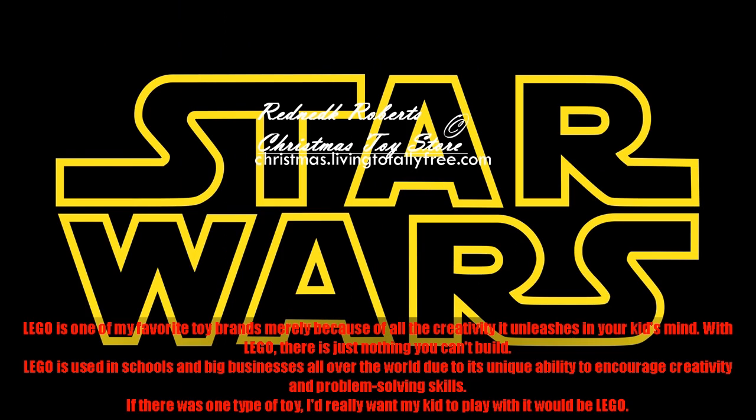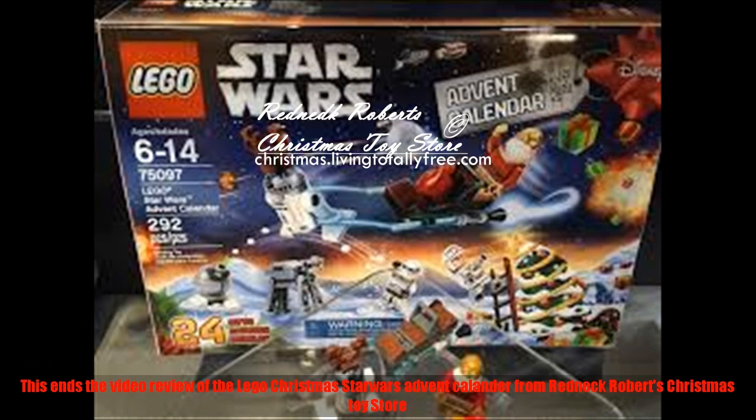Lego is one of my favorite toy brands merely because of all the creativity it unleashes in your kid's mind. With Lego, there is just nothing you can't build. Lego is used in schools and big businesses all over the world due to its unique ability to encourage creativity and problem-solving skills. If there was one type of toy I'd really want my kid to play with, it would be Lego. This ends the video review of the Lego Christmas Star Wars Advent Calendar from Redneck Robert's Christmas Toy Store.